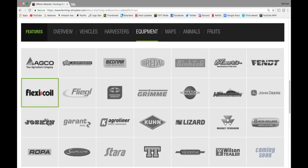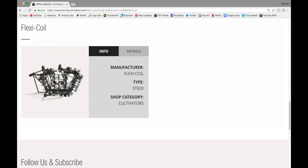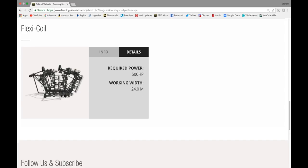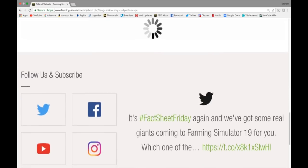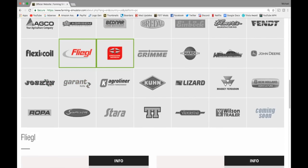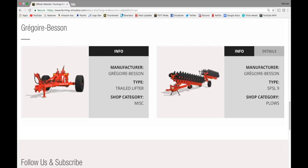In Fendt equipment — coming soon. Flexicoil — yes, this is coming back. We have the Flexicoil ST820 Cultivator, 500 horsepower, 24 meter working width. In Flegel, we have the Flegel DPW-210 in baling technology — we saw this last week, so nothing new there.